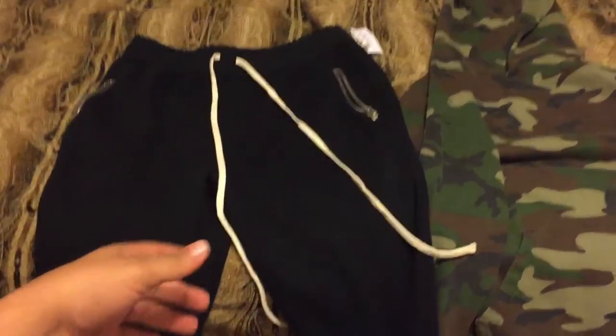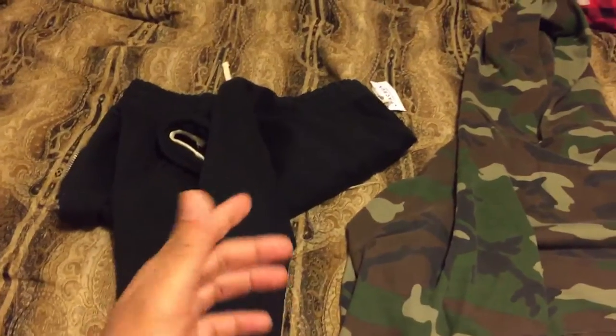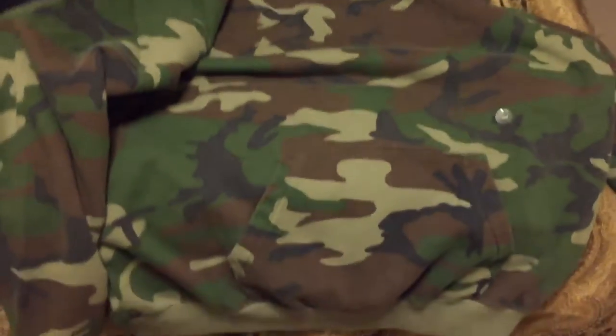Quick review of the black sweats. They also had cargo and some other stuff — they actually had a lot this release. Pretty surprised. And then, of course, the camo hoodie.